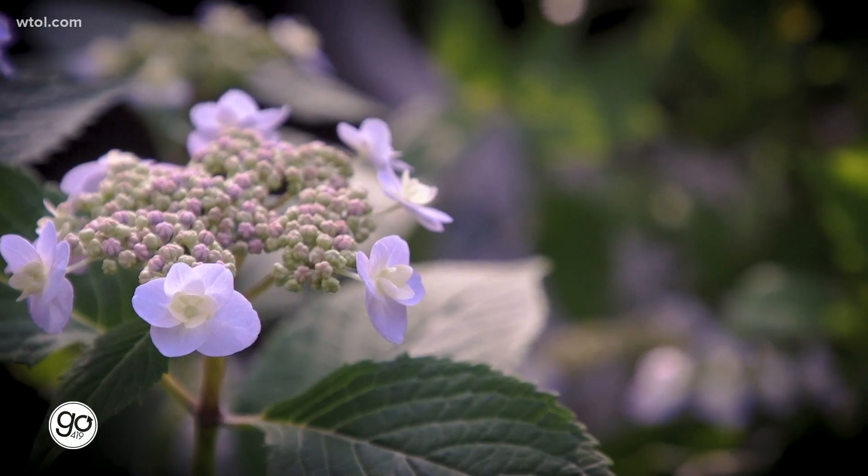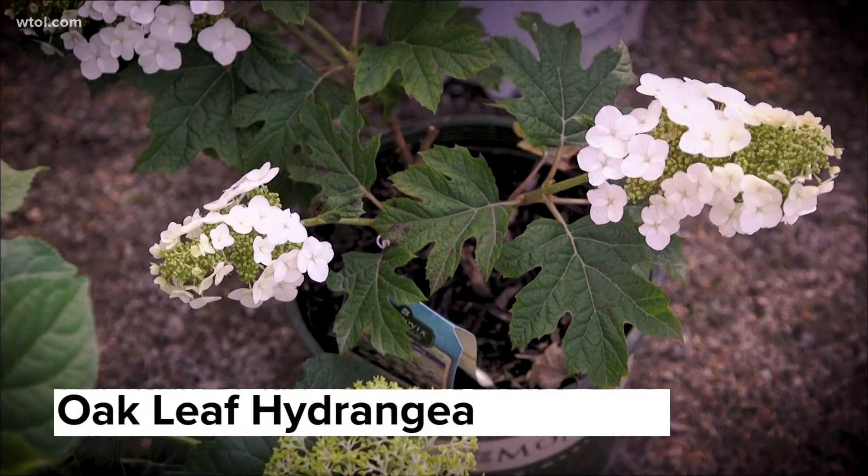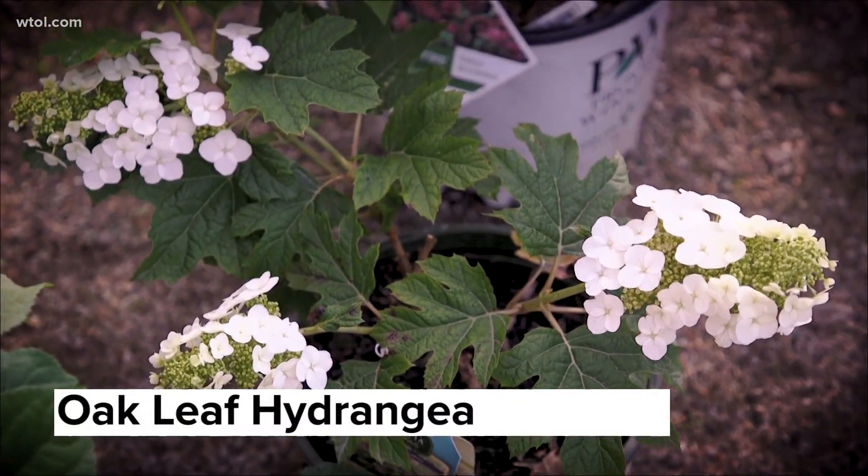Another variety is the oak leaf hydrangea, which gets its name from the shape of the leaf. It blooms white — some varieties bloom white and fade to pink. They like shade to part sun. It's a great option to have as well.